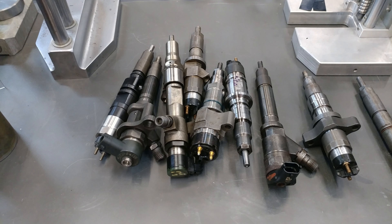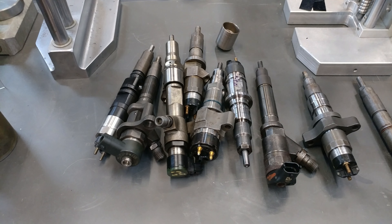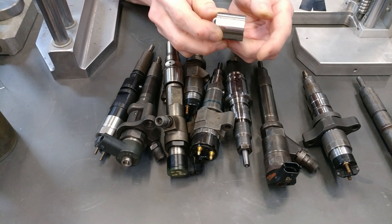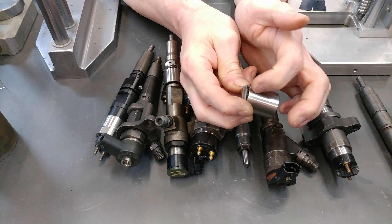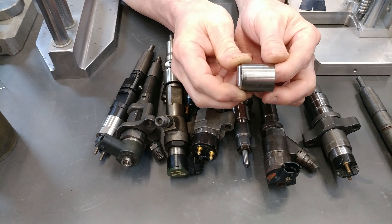This is the roller tappet from a CP4 pump. As you can see, it's smooth all the way around. The over-the-road counterparts have a groove cut in them — there's a pin that goes through the side of the pump to keep this thing from rotating in the bore.